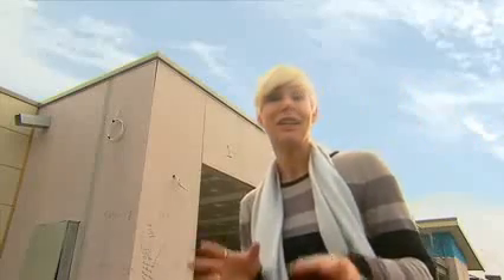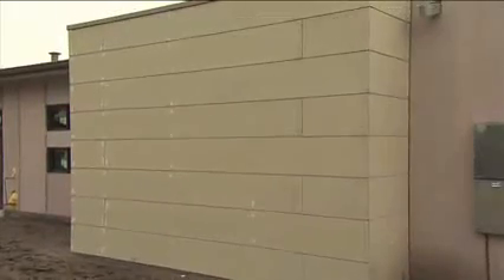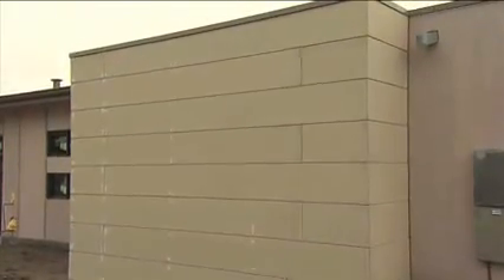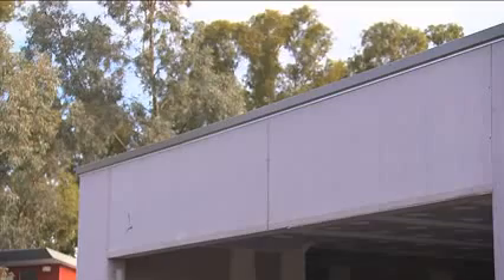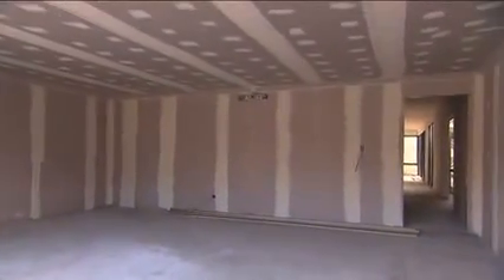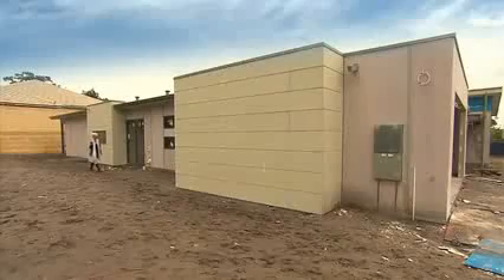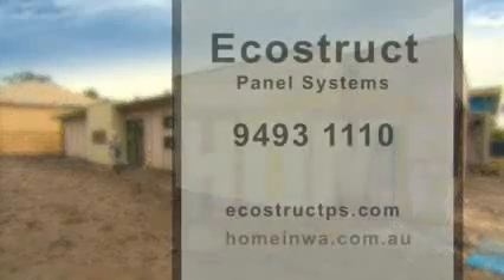The superior thermal efficiency of the EcoStruct Panel System not only means cost savings during the build process, it'll also save you money on your long-term energy bills, and that is a saving for the environment too. An EcoStruct Panel Systems home can be finished in your choice of cladding or render to suit your individual design, so there's no need to compromise on quality, strength or style. Find out more by getting in touch with EcoStruct Panel Systems on 9493 1110 or by following the link from the Home in WA website.